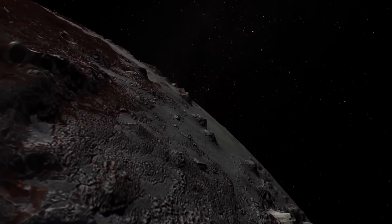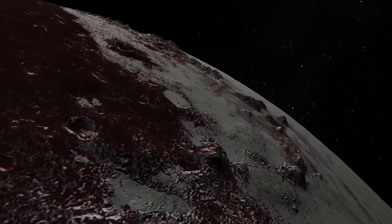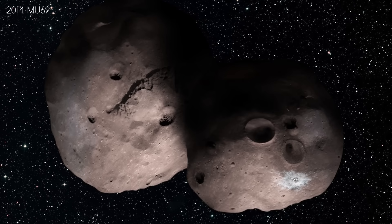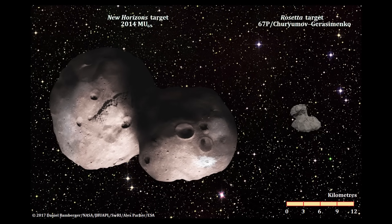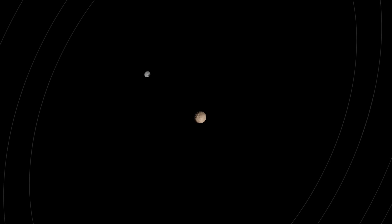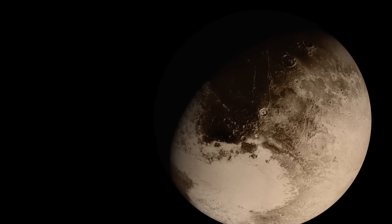The New Horizons data sent back to Earth will continue to be poured over for years to come. New Horizons has a new mission in its sights — a flyby of a small Kuiper Belt object known as 2014 MU69, due to arrive on the 1st of January 2019. If you want to find out more about this mission and see the dedicated Pluto video I will make in the future, please subscribe so you don't miss out. Thanks for all your support, and I'll see you next time.